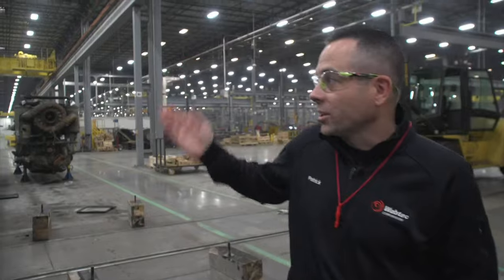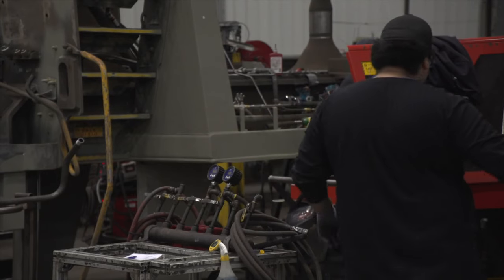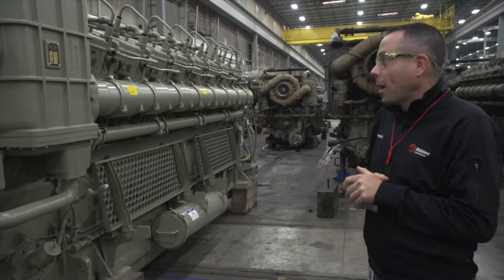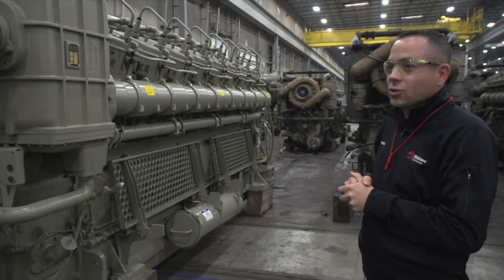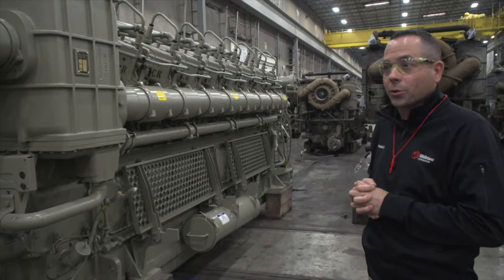This is the diesel engine that powers the locomotive. The factory opened in 2013, and 800 people work here now. I've been told that you could power almost a residential block off of the electricity that a single locomotive can produce.